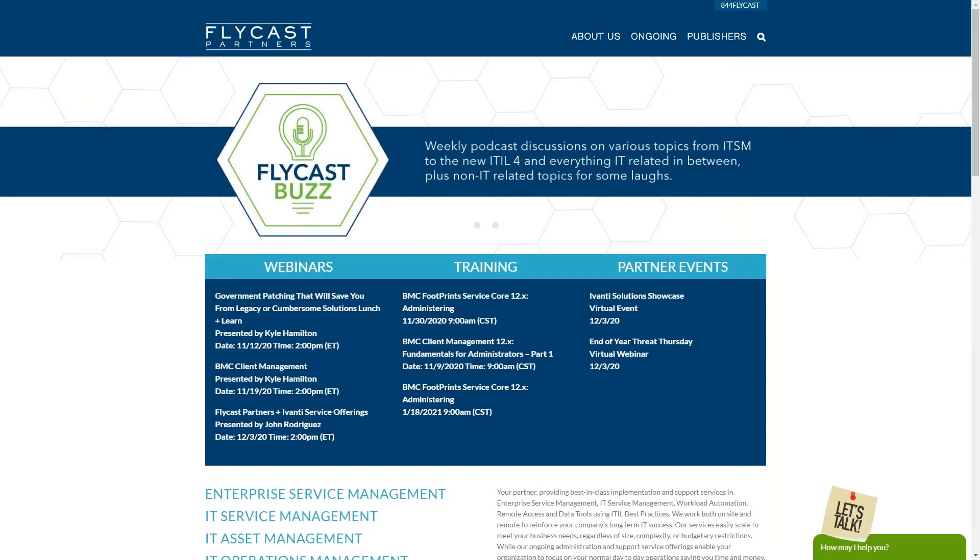Today's presentation focuses on government patching that will save you from legacy or cumbersome solutions. It's a virtual lunch and learn. This can apply not just to government agencies — local, federal — but also to schools, non-for-profits, or regular corporations. These solutions will save you so much time and effort, allowing you to focus on your normal day-to-day IT tasks.